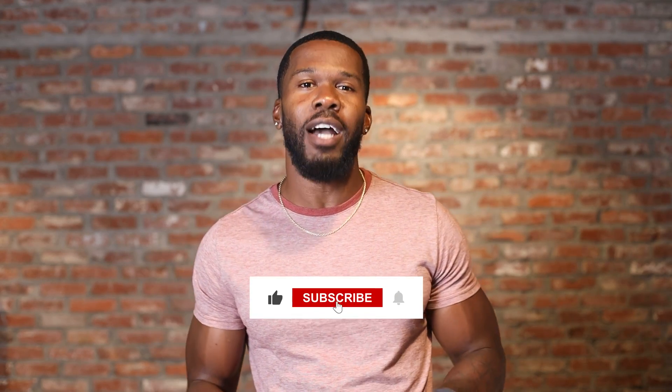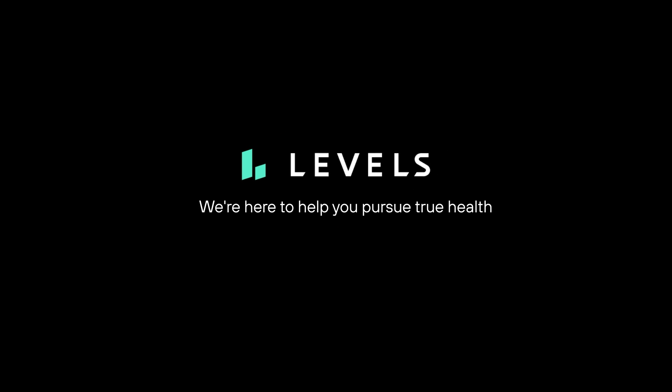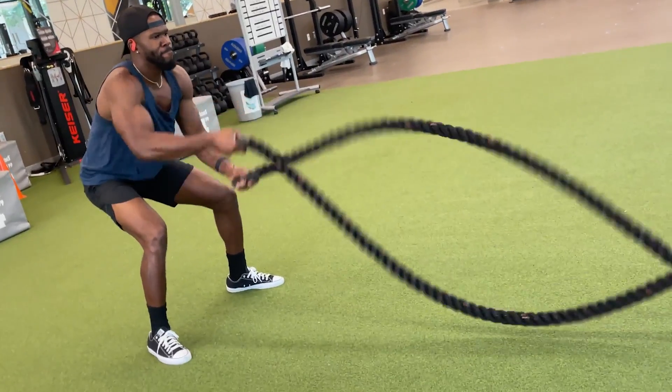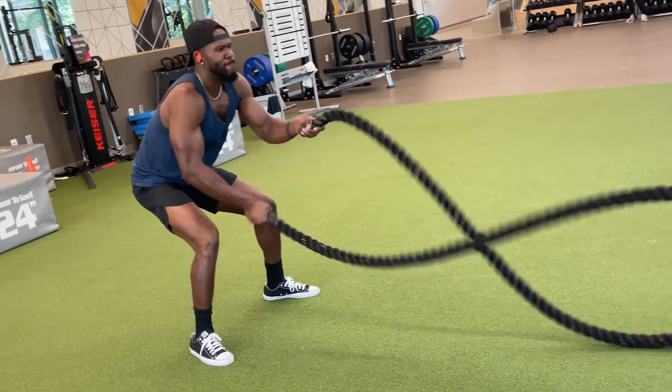Before we dive into the details around the impacts of HIIT, be sure to like this video and subscribe for more content that will help you improve your metabolic health. Hey everyone, my name is Austin. Sticking to a workout routine is easier said than done, especially when you have a busy family and a packed schedule like myself. On those days where my time for exercise is limited, I find high intensity interval training to be both efficient and effective in helping me achieve real results.